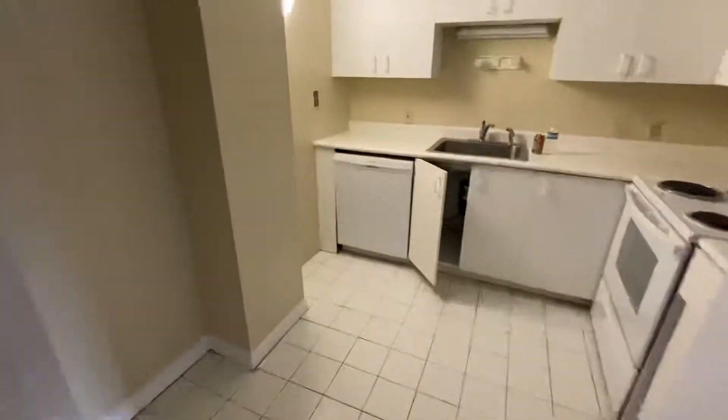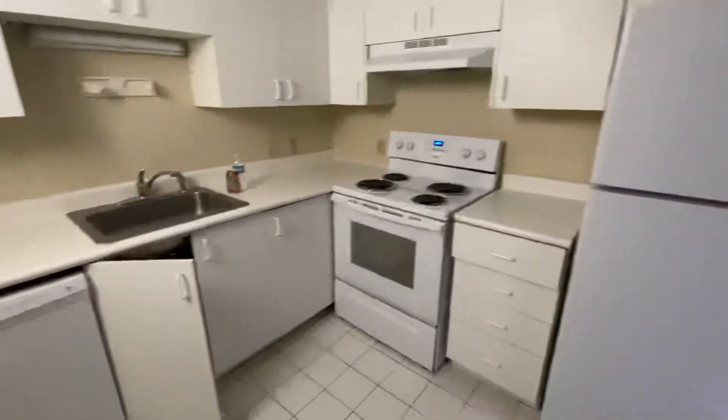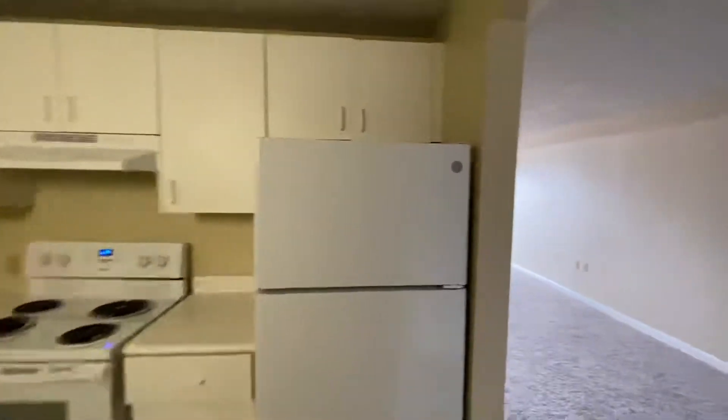I'm going to walk in. Here we have the kitchen area. We have a dishwasher, full-size fridge, and electric range.